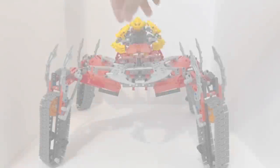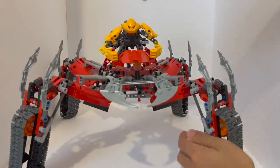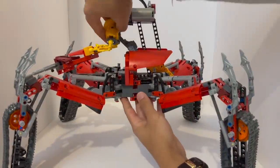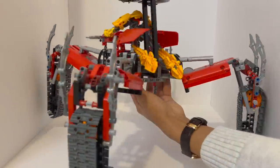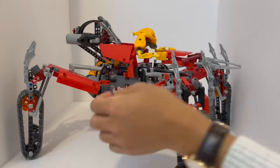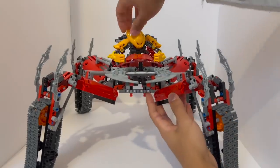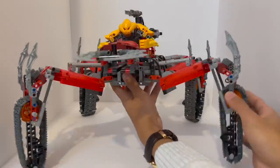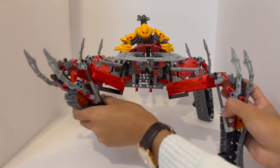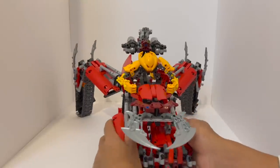Coming in at entry number four on this list — this is set number 8996, the Skopio XV-1. It retailed for $90 US when it was launched in August of 2009, and it was discontinued around the end of July of 2010, making it last about a year. A used copy of the set right now will set you back around $220 US dollars, while a new copy is upwards of $500 to $600 US dollars, which is an absolutely ridiculous return on investment for a set like this, but definitely makes sense because of the sheer size and scope of this model. 2009 proved to be a return to the more Technic style of LEGO Bionicle buildings and vehicles, with this set in particular being the largest Technic style Bionicle set and one of the largest standard retail Bionicle sets ever produced.